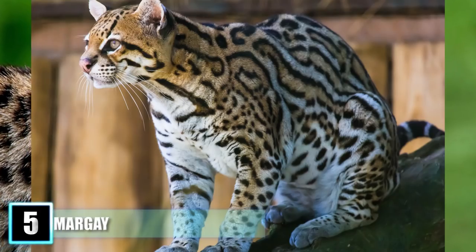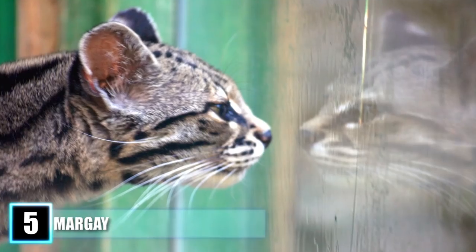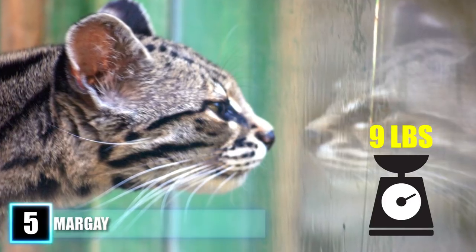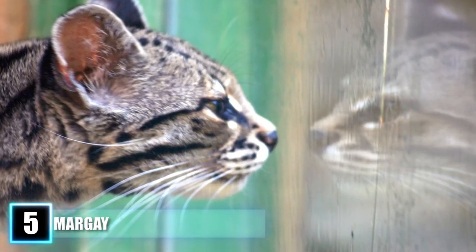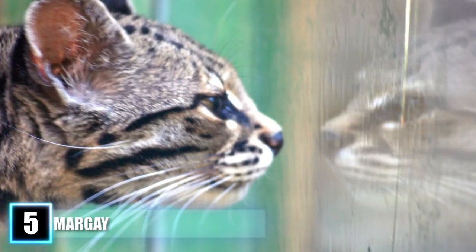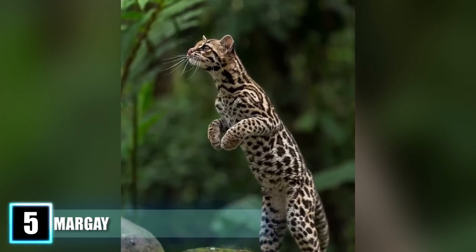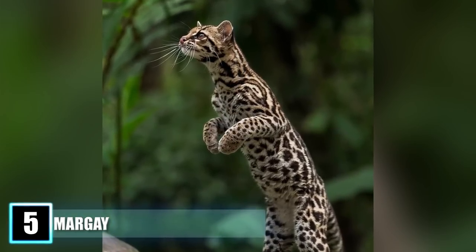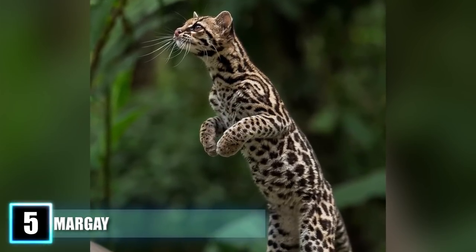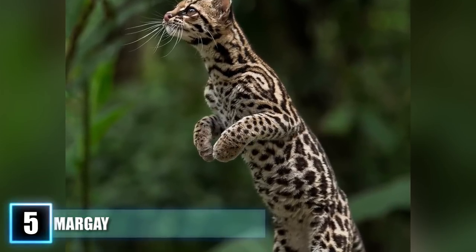Number 5: the Margay. As a smaller version of the ocelot, Margays are notable for their intricately spotted coats of fur. Weighing in at less than 9 pounds at maximum, this small wildcat spends its days in the safety of the canopy of rainforests across Central and South America. The Margay possesses a unique skeletal design that allows it a level of ankle flexibility only one other species of cat can match, which allows it to climb not only up, but also down trees head first.